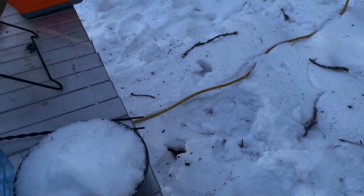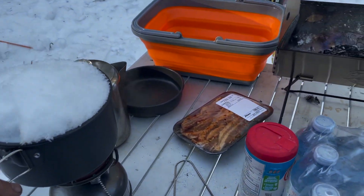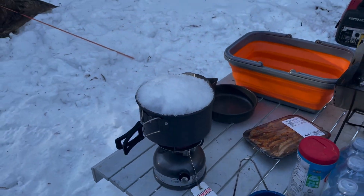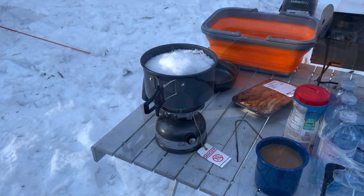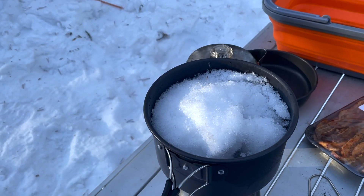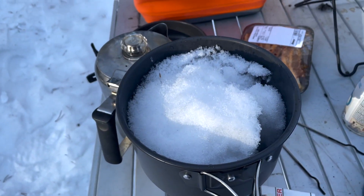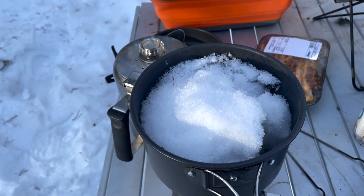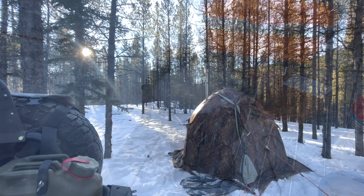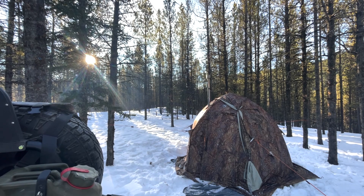I need to do some dishes afterwards so I'm gonna melt some snow for that. It's almost satisfying watching the snow just melt. Oh, the sun is starting to peek up.